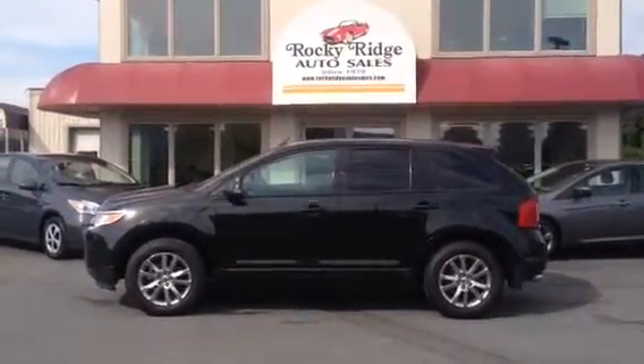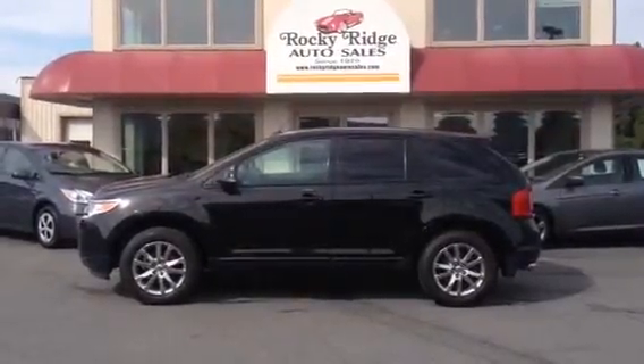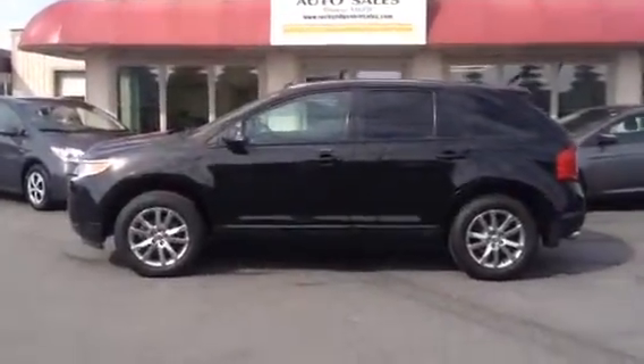Hello and welcome to Rocky Ridge Auto Sales. We're here in Ephrata, Pennsylvania. We've been here selling quality used cars since 1979. My name is Jesse, I'm one of the salesmen here. Today I'm going to be showing you this 2013 Ford Edge.